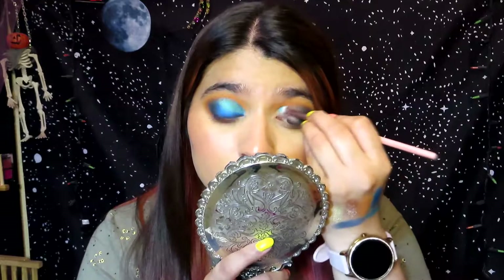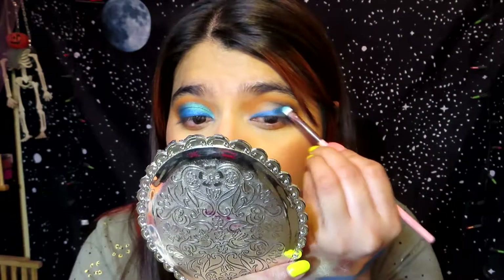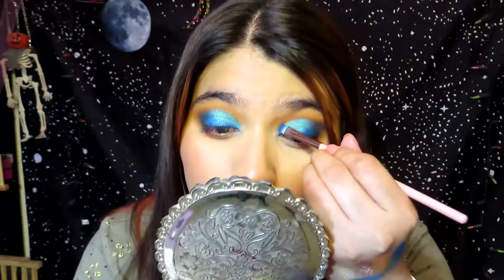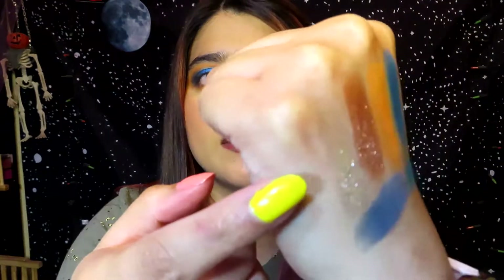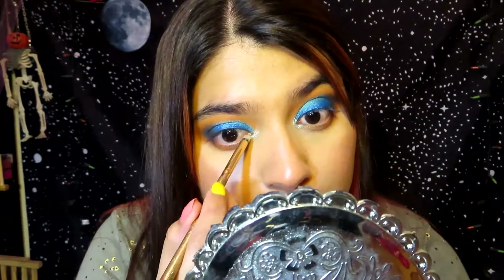Now I'm going to do the same thing on the other eye. For my inner corner I'm going to use the gold shade — Filthy Rich from the Thirsty palette — because that's like the lightest shade. That looks really pretty. I should have added more glitter glue because I feel like it's crumbling.